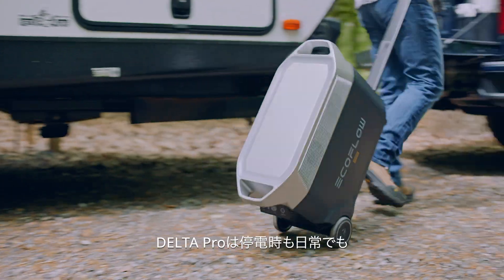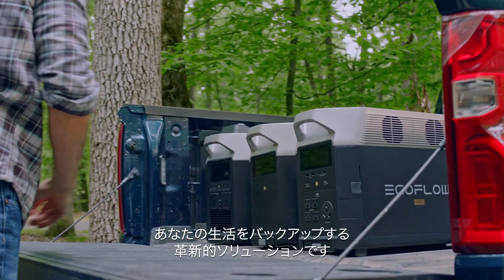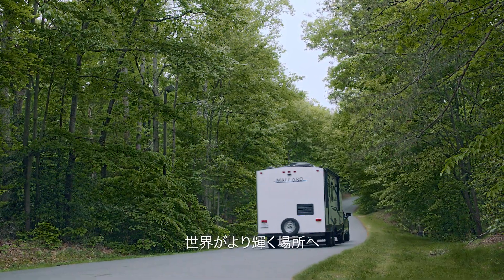All this and more make Delta Pro the most powerful portable power solution. Because Delta Pro isn't just a portable home battery — it's a way to power a new world.